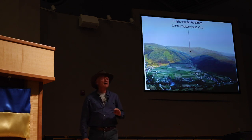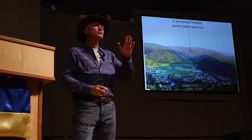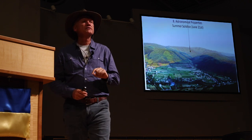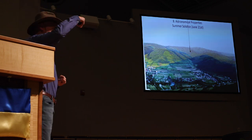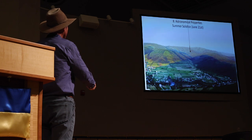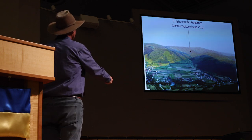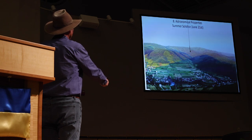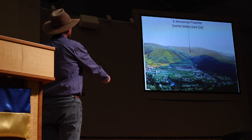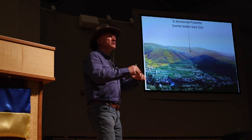The next feature is astronomical properties. Since the ancients were always observing the sky — following the sun, moon, other planets, and major star constellations — let's see what happens in our case. Standing on top of the Bosnian Pyramid of the Sun, we watch the shadow movement on June 21st, the summer solstice. Just before sunset, the shadow makes a perfect pyramid next to the western triangular slope of the Bosnian Pyramid of the Moon. The height of the shadow equals the height of the Moon pyramid, and the shadow touches the Moon pyramid's foundation — like looking in a mirror.